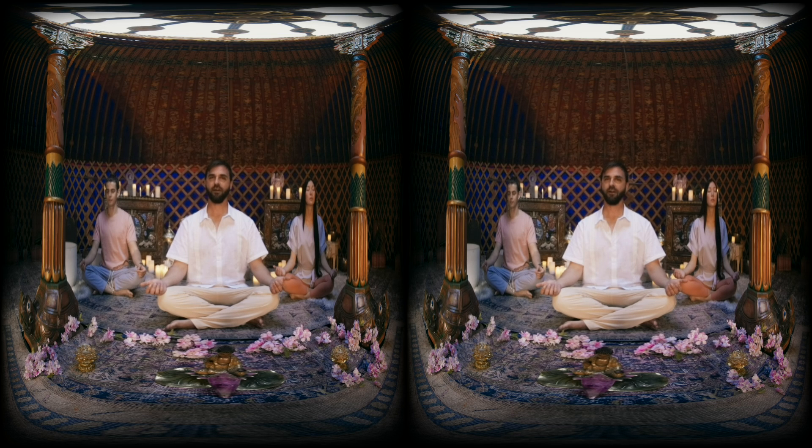180-degree VR strikes the balance between traditional 2D film production and the immersive storytelling of 360-degree films. It lets filmmakers focus on a single direction while allowing you, the audience, some control on how you experience the story.